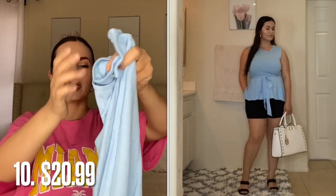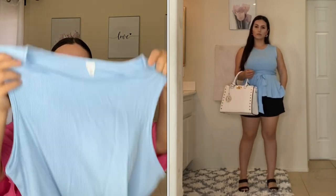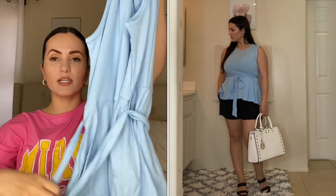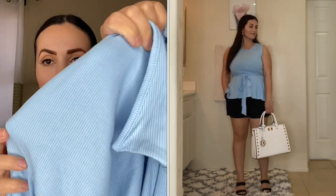Moving on to a top — I picked up this peplum top and I think it's really pretty. I got it in a beautiful baby blue color — perfect for summertime. One thing I love about this top is it's super stretchy, so I could have gotten a medium but I got it in a large. It has a tie around the waist, it's a peplum style, ribbed, and very comfortable. I know I'm gonna wear this a lot — it's very feminine and girly, and the color is gorgeous. They have it in multiple colors as well.